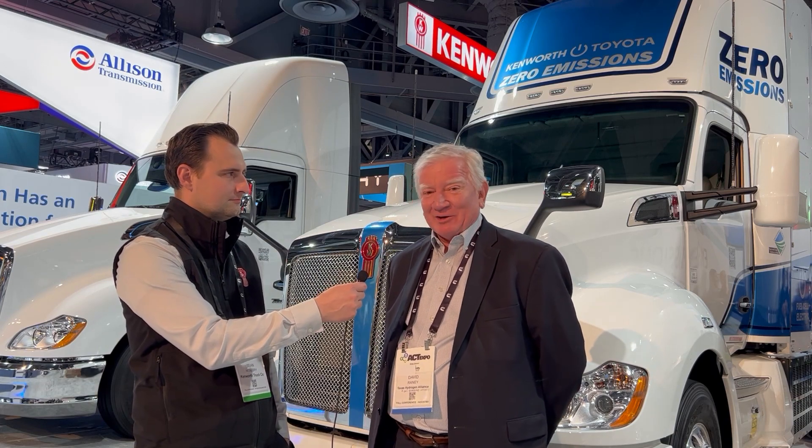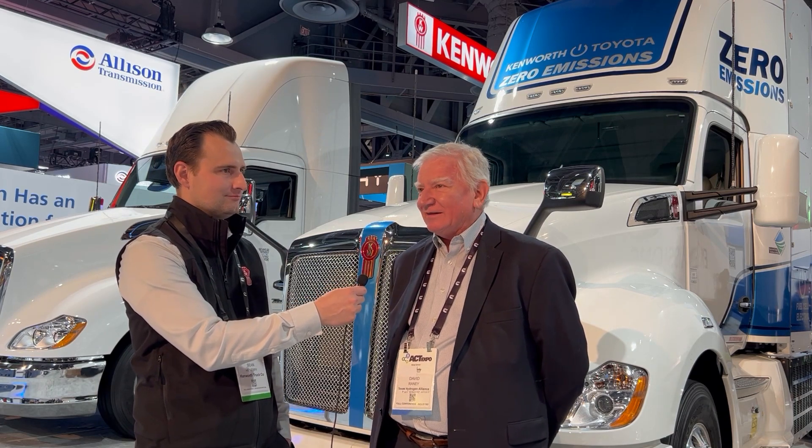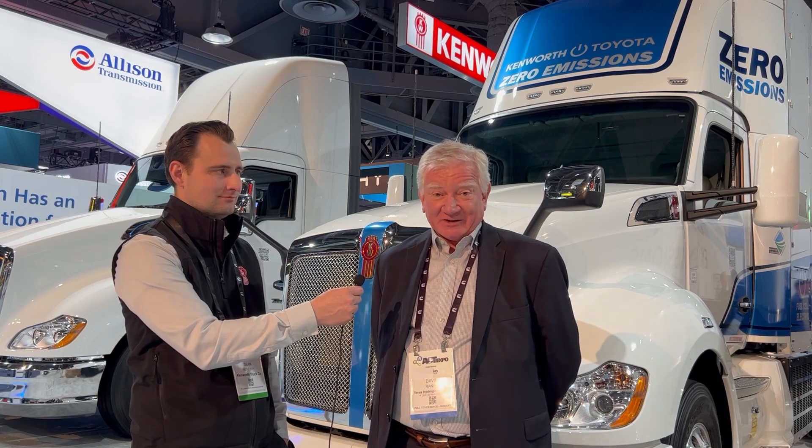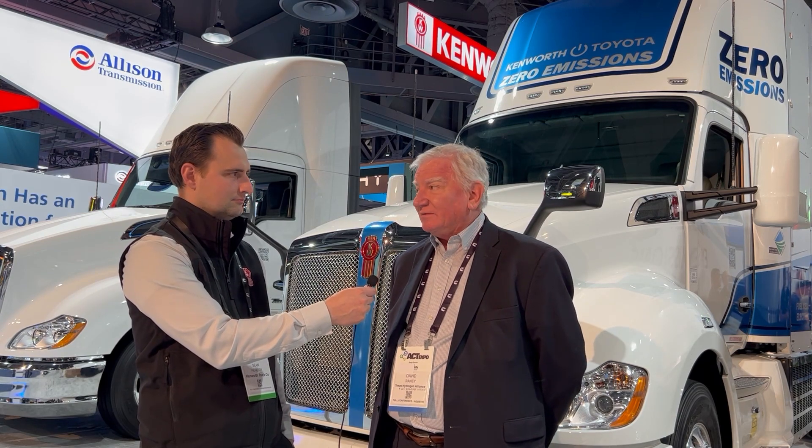Two years ago, nobody could spell hydrogen walking up and down the hallways here, but now everybody's got a truck. The future is bright. I'm with the Texas Hydrogen Alliance as executive director — we're a non-profit founded last year, educating legislators and stakeholders in Texas about the opportunities for hydrogen in transportation, distribution, carbon capture, and energy storage. It's so exciting to see Kenworth here in full force.